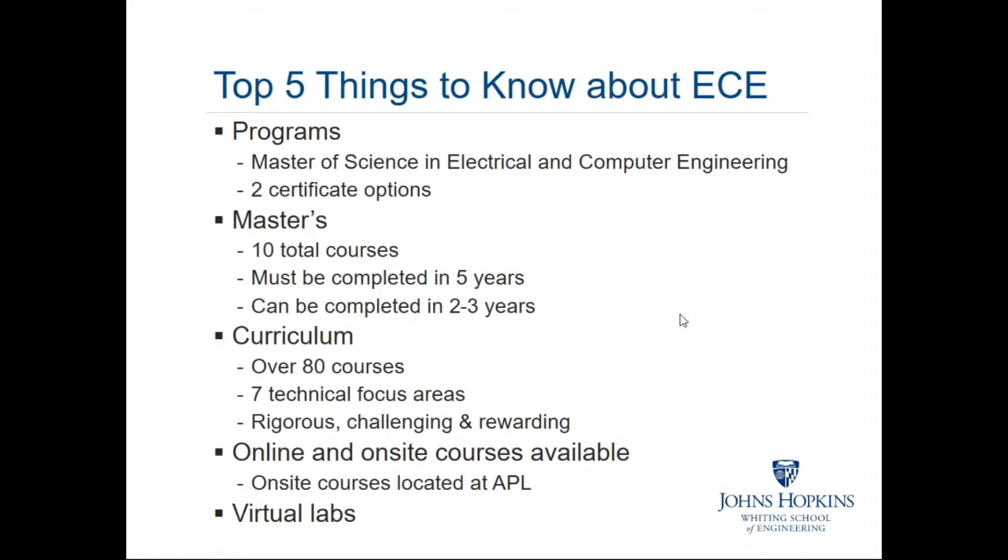As Cheryl had previously mentioned, the curriculum is quite rigorous, but because of that, it's rewarding, and students definitely benefit from the coursework and the expertise of our instructors. Courses are available both online and on-site, and the on-site courses are offered at the Applied Physics Laboratory campus in Laurel, Maryland. One of the unique features about ECE is the hands-on experience that students get — not only for our on-site courses, but also for our online courses.